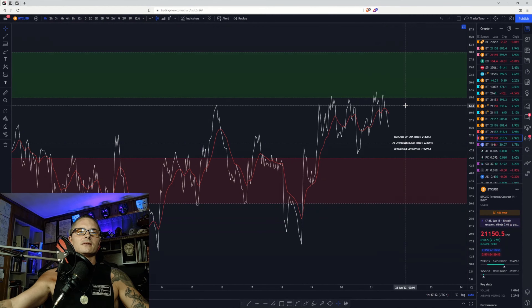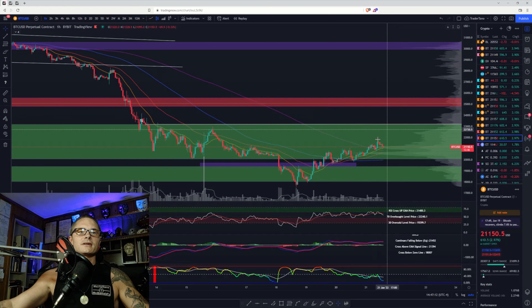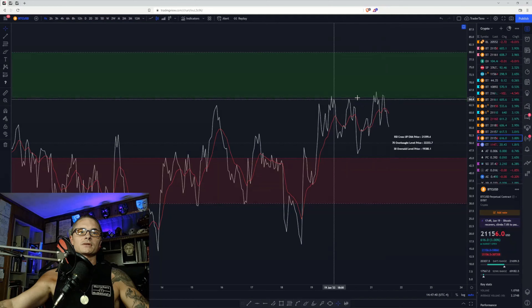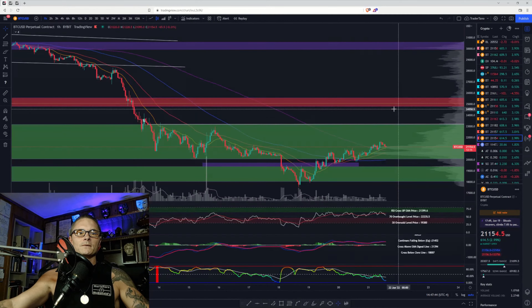We did have bearish divergence and it looks like that's playing out right now. It could have already played out, or we could get a wick down — maybe to the 200 and possibly even a wick down to the 50 — and then maybe still close back above that last low. The RSI is in the neutral median zone and we are below the signal line, having been rejected four times from the bullish control zone.